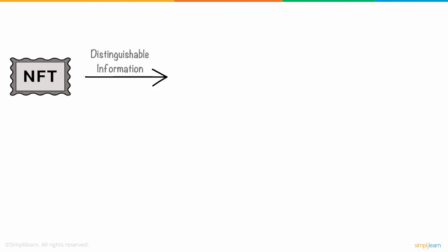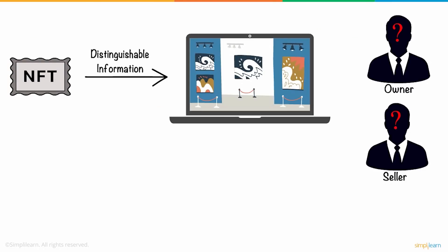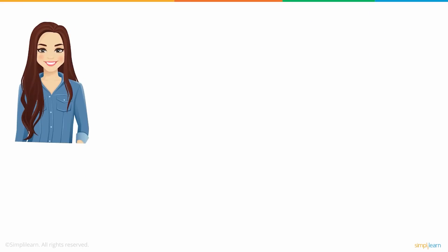Each NFT contains distinguishable information like who owns the digital asset and who sold it, making them distinct and easily verifiable. As it is impossible to forge such a certificate, it will secure her painting's originality. After learning what NFT is, Susan was curious to know how exactly NFT works.